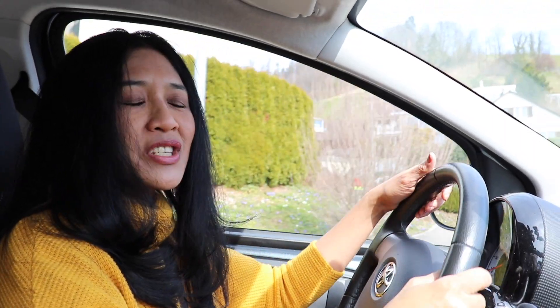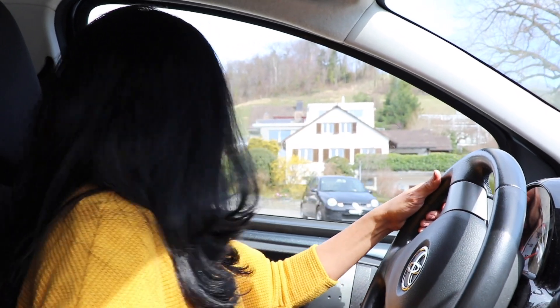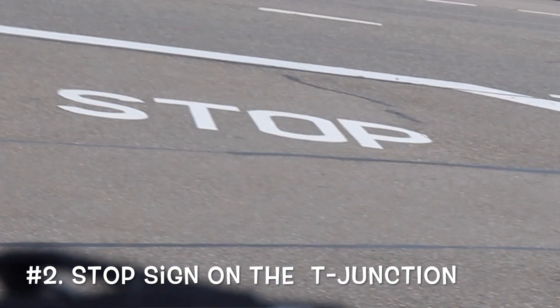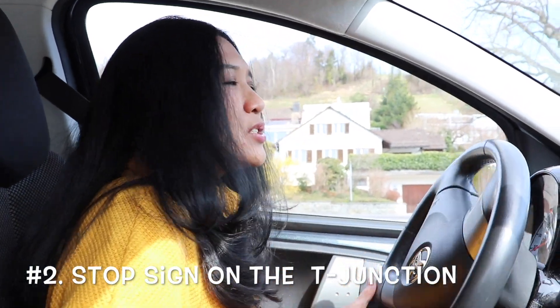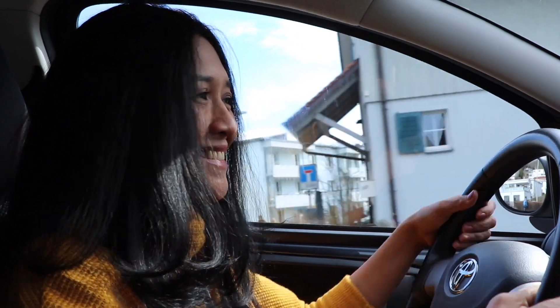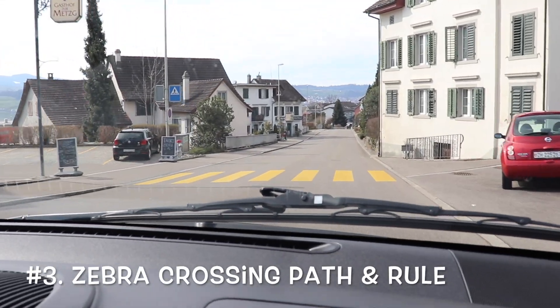If you see a STOP sign — normally in big white letters — you really need to completely stop. You cannot just go through even if the street is empty. You need to stop completely, look right and left, and then you can go onto the main street. If you go through without stopping, even on an empty street, you will get fined.